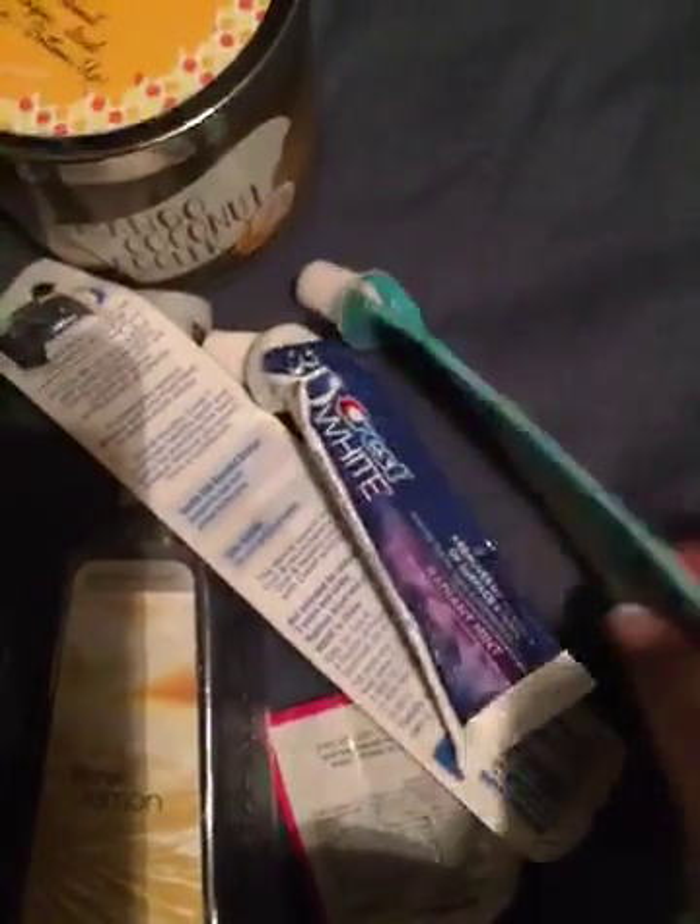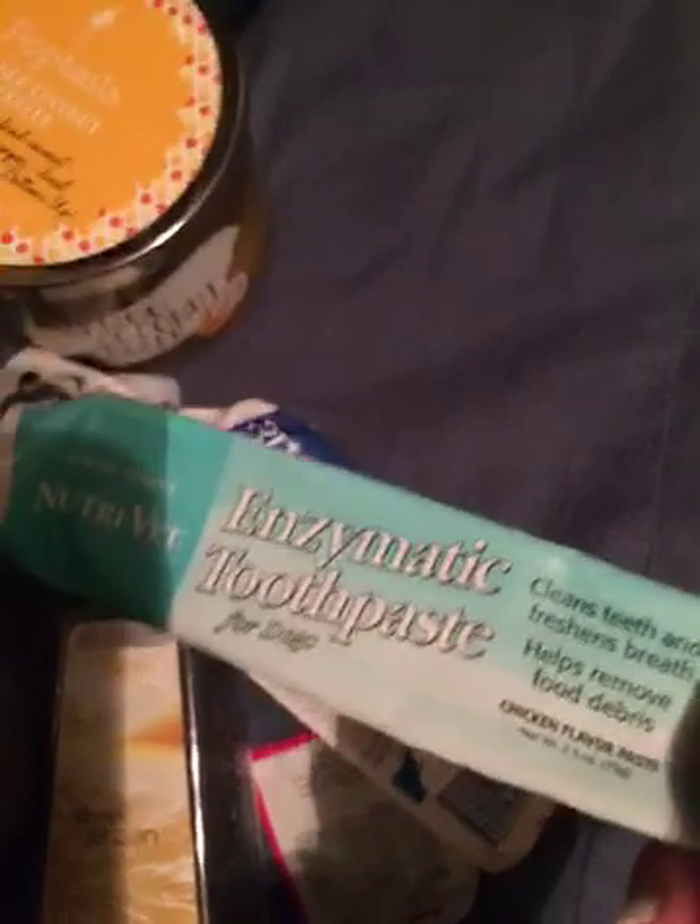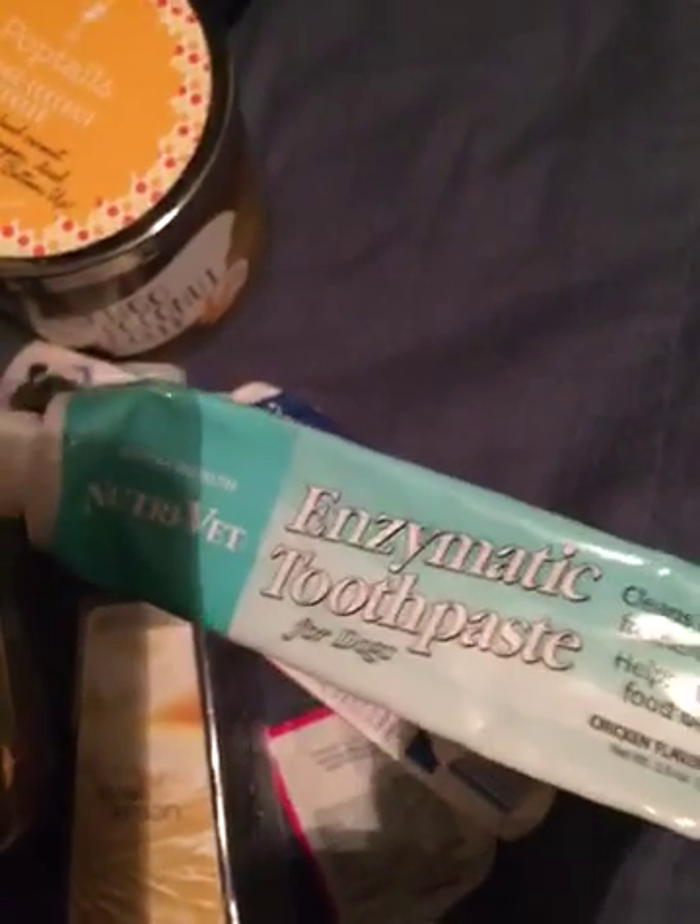Then I have a mix of little beauty products. This was actually for my dogs — it was their toothpaste. I would repurchase this again for them. Unfortunately I couldn't find it after this one was gone, but if I do find it, they really liked it so I would get that again.